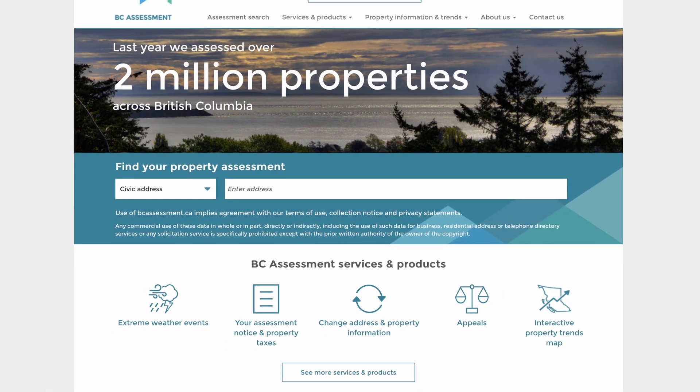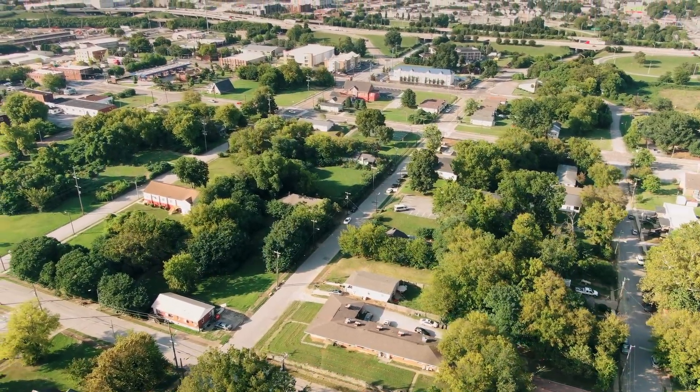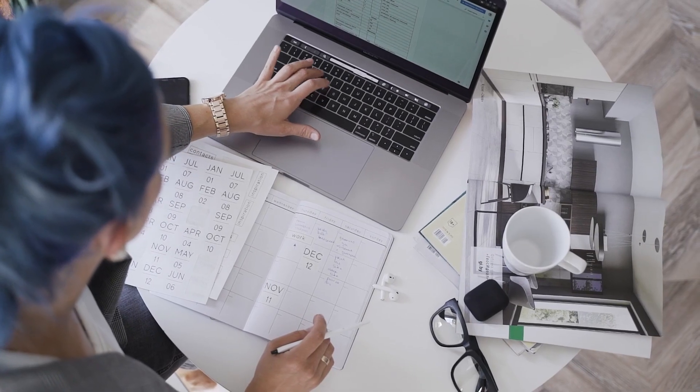The topic of BC assessment and assessed value comes up a lot in real estate discussions. BC Assessment is responsible for determining the assessed value of a property to support local municipalities in calculating property taxes. In this process, they take into account various factors like property size, location, age, and to a limited degree, the overall condition of the home from an external perspective. Typically, it's completed by individuals in an office who do not drive by or even necessarily see the property — they're simply generalizing the property's value from afar and taking into account recent nearby sales.